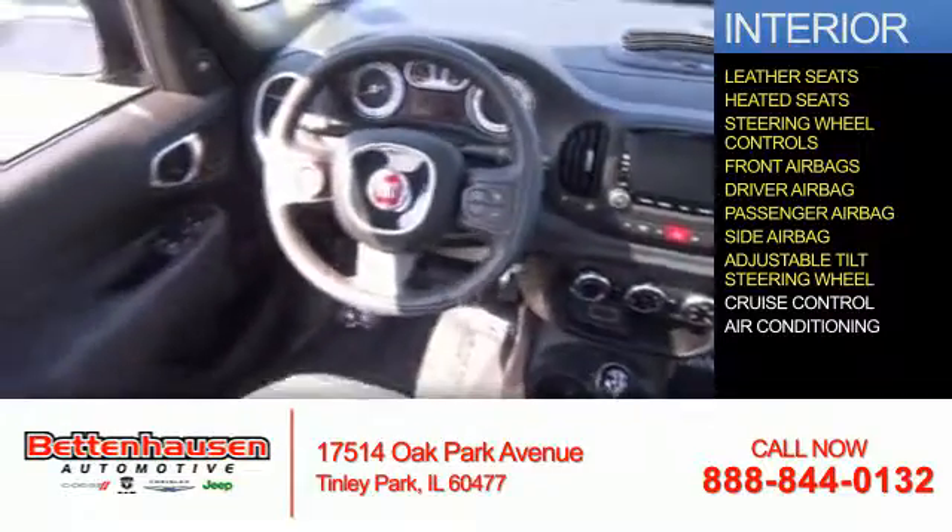An adjustable tilt steering wheel, cruise control, and air conditioning. Let us put you in the driver's seat today — call or click to contact us.